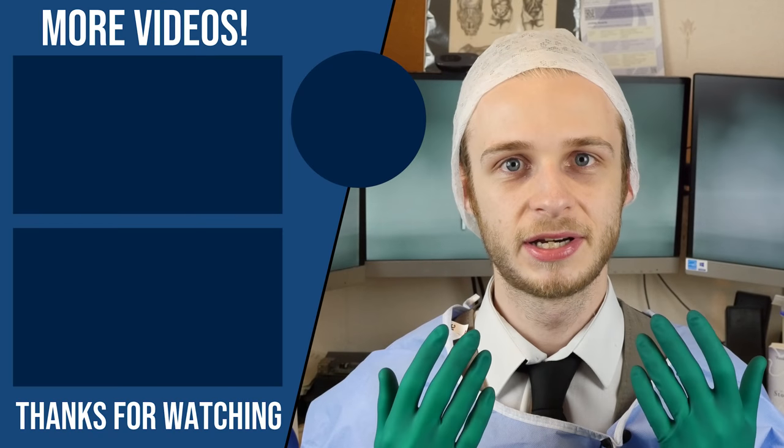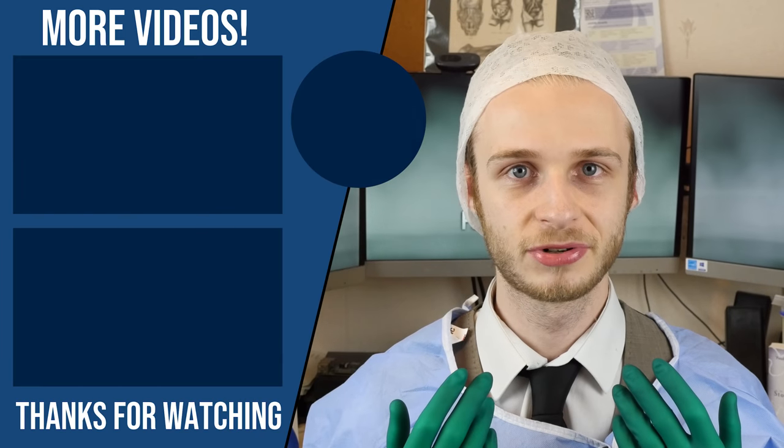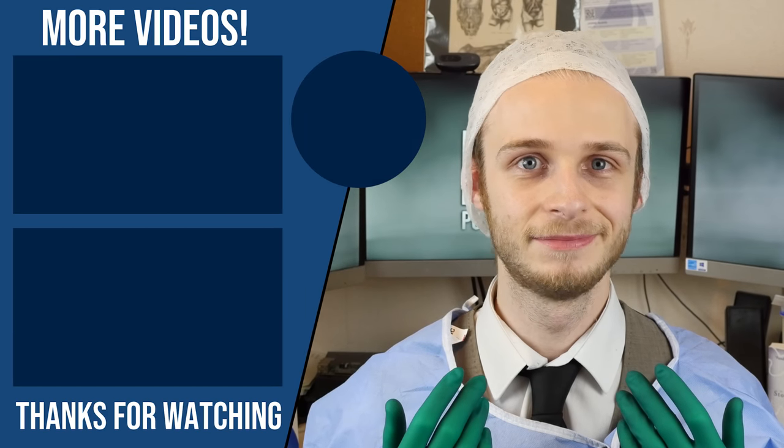Thanks very much for watching. Please be sure to hit that like button, leave a comment, subscribe to the channel, and don't forget to check out postgradmedic.com for more free videos just like this one. Take care and I'll see you next time. Bye-bye.